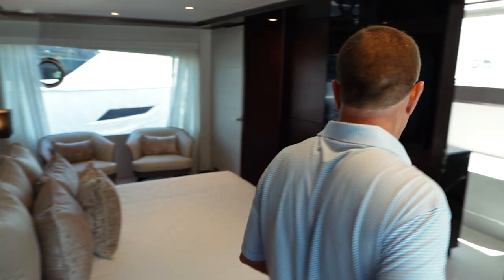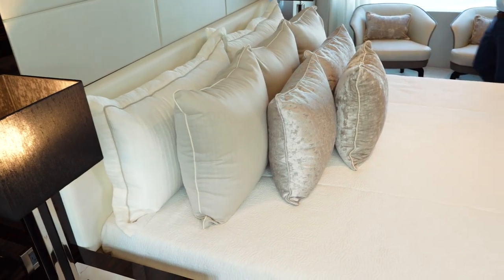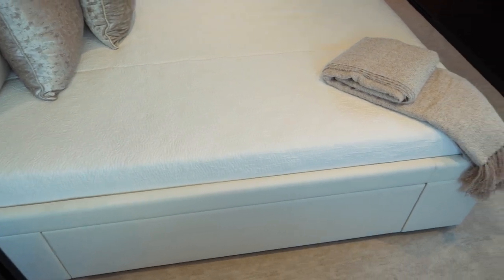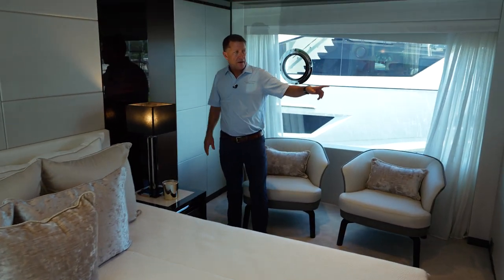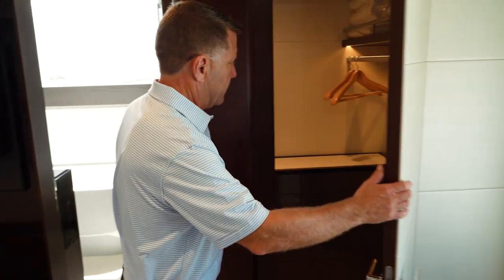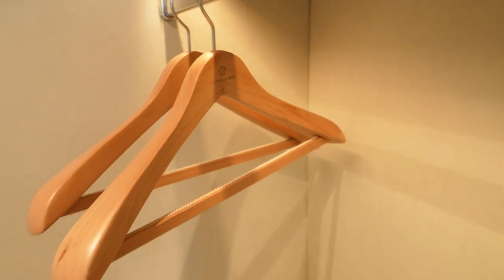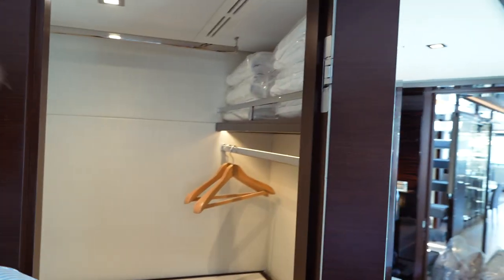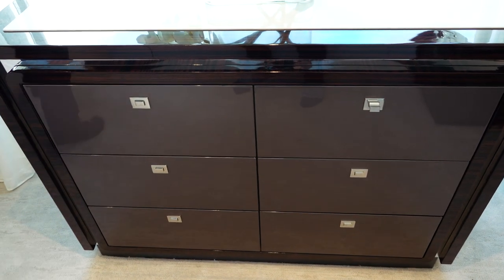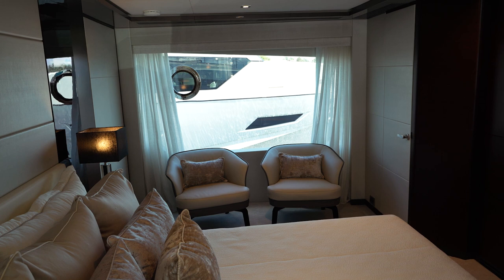As we enter the on-deck master of the 32E, you've got a king-size bed with storage drawers all the way around. There are three closets — one on this side, one here, and a walk-in closet with drawers inside, Ocean Alexander hangers, and a full-length mirror. Port and starboard windows are nearly full ceiling-to-floor height — very, very large.